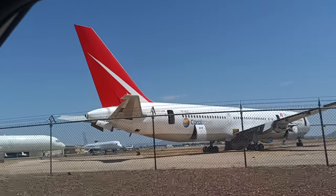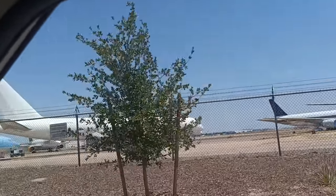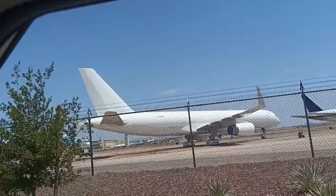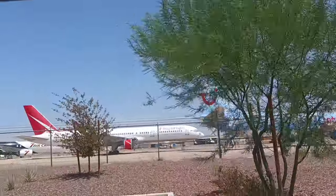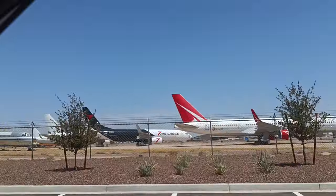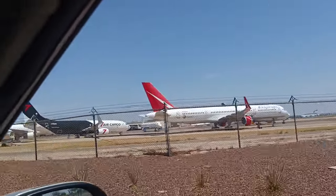VP BLG, 154, 194 Alpha Alpha, Victor Papa, Charlie Lima Quebec on the 7-3, 835 Alpha Sierra, 7 Air Cargo, 780 Alpha Charlie — looks nice.